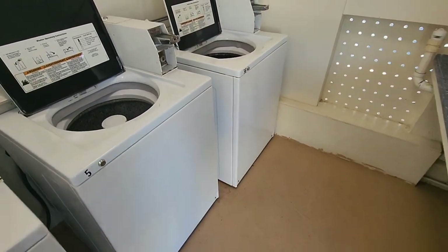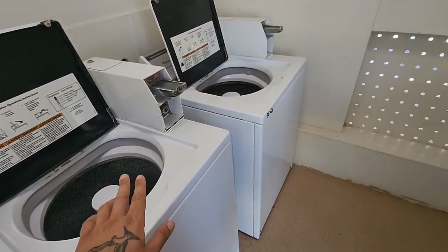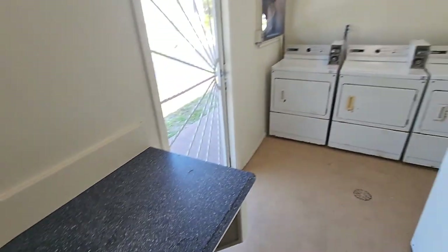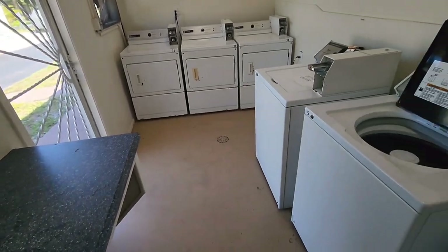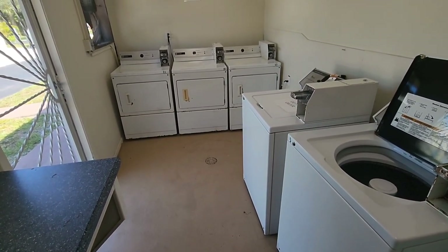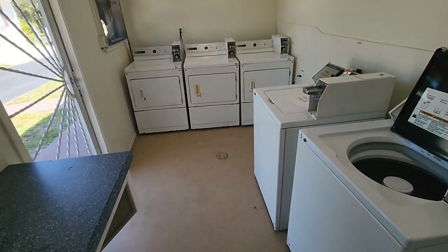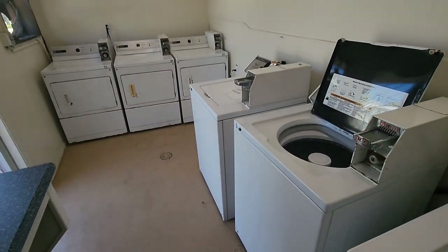And this is one of the laundry rooms. We have washers, a little sink, and you have dryers. This is just one of a few laundry rooms in the community. And that's part of one of my requirements on my checklist to ensure that I had the facilities, but I don't want to maintain them. I'd rather just be part of the community and the HOA.